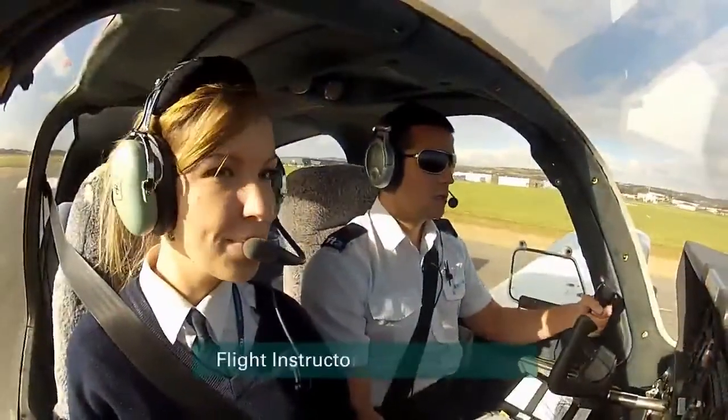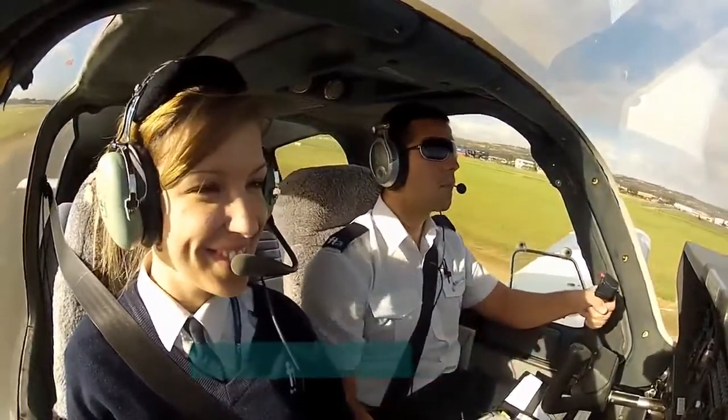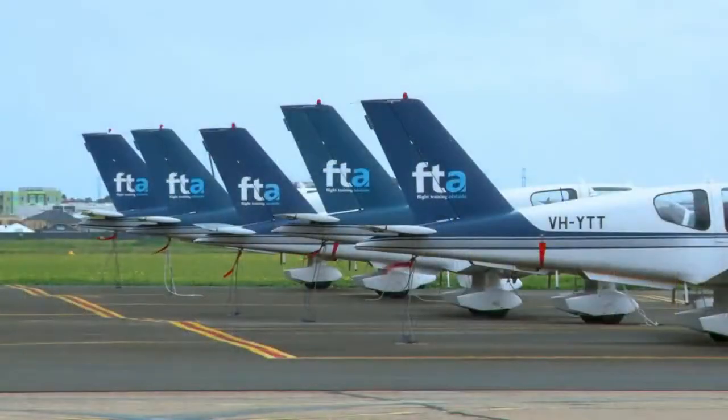My name is Maddie Kingston-Yates. I'm a Flying Instructor at Flight Training Adelaide, and over the next few minutes I'm going to show you some of the fantastic facilities we have here at FTA.